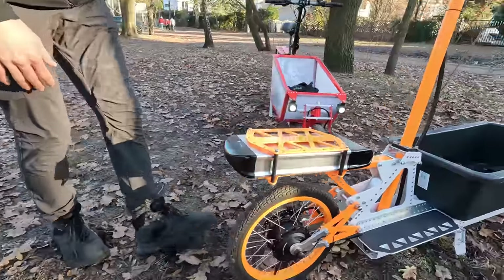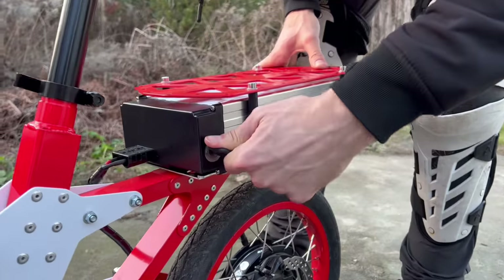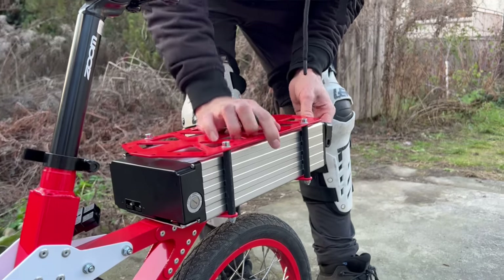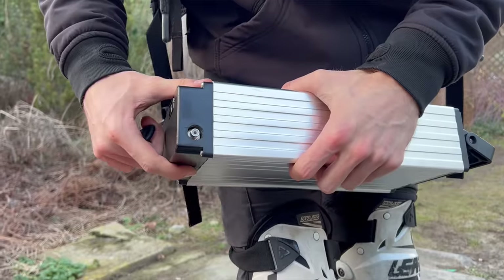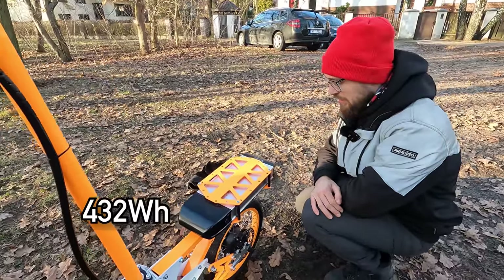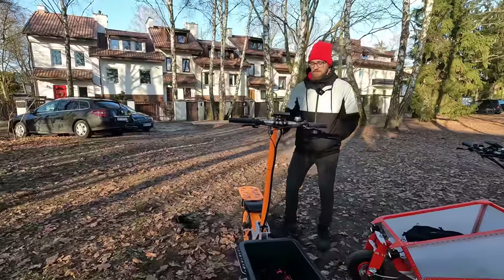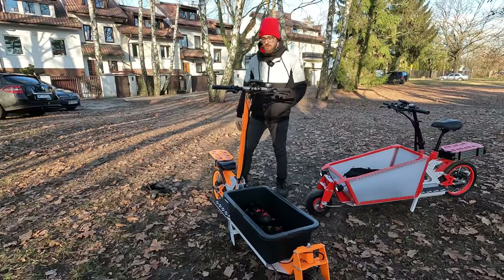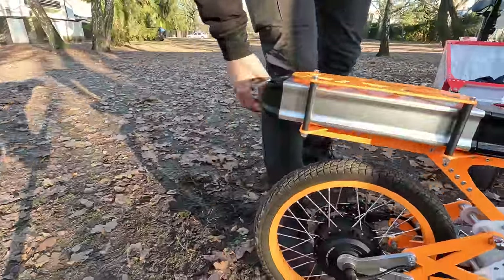The battery is removable and locked in place with a key, so no one can take it. If you want to store the scooter in a bicycle garage and only take the battery for charging, you can do that. The battery is 36 volts, I think 12 amp hours, so the range won't be huge — maybe 15 to 20 kilometers. Not a big battery, but I think enough to run to the grocery store and back. The back tire is a 16-inch, very thin but lightweight.